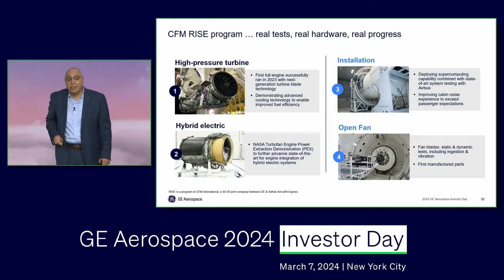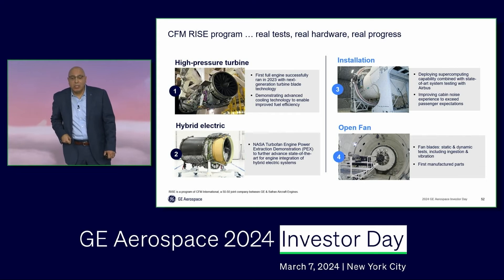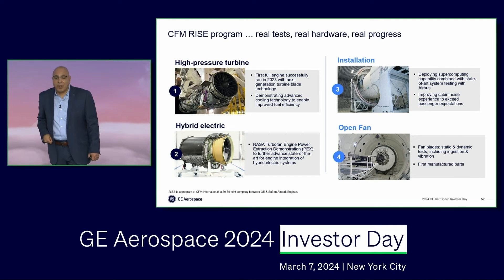On the CFM RISE program, we're working with our partner Safran, and we are at a stage of the program in which we are doing real testing on real hardware and making real progress. I'm going to focus on four critical components of the CFM RISE program.